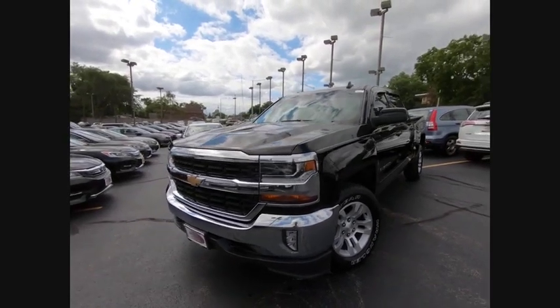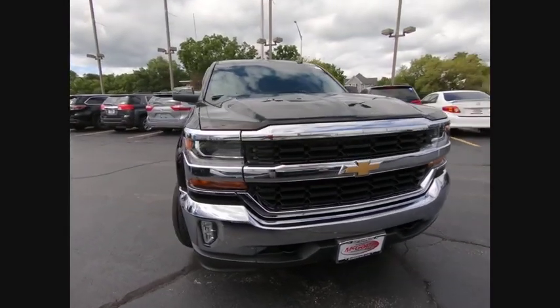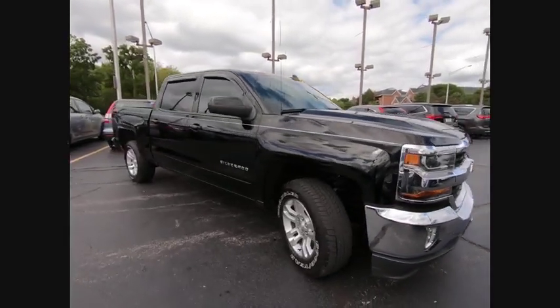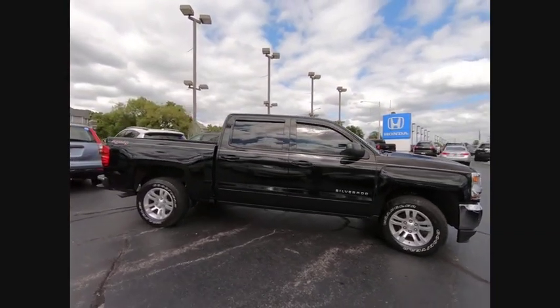Looking for the right vehicle? Check out the 2016 Silverado 1500. The Chevy Silverado 1500 has the lowest cost of ownership of any full-size pickup. This vehicle has less than 60,000 miles.